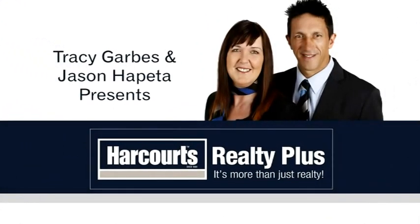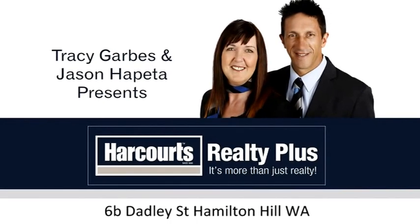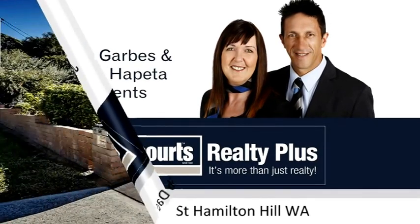Tracy Garbs and Jason Hapita present 6B Dadly Street, Hamilton Hill — a delightful duplex on Dadly.